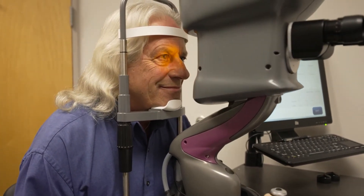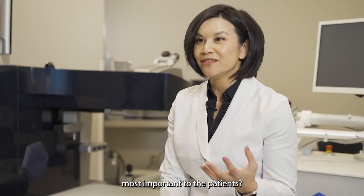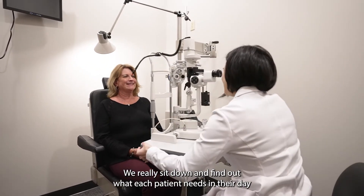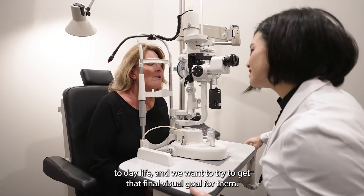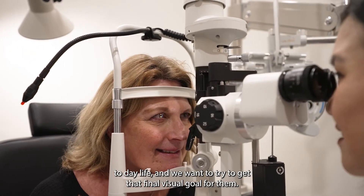Here at Praxis Vision, we really try to find out what is most important to the patient. No one treatment will be the same — we sit down and find out what each patient needs in their day-to-day life, and we want to try to achieve that final visual goal for them.